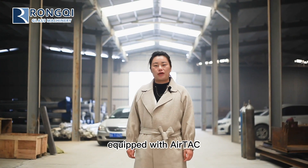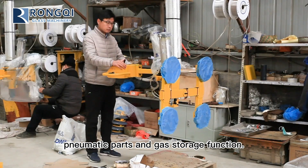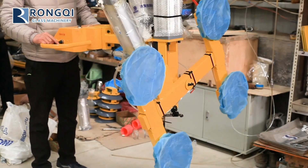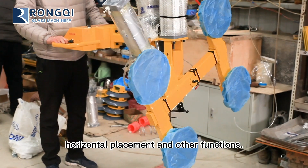The whole machine is equipped with air tech pneumatic parts and a gas storage function. This enables flexible swing from left to right, 19-degree rotation, horizontal placement, and other functions.